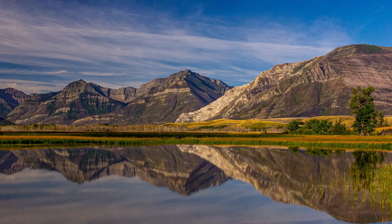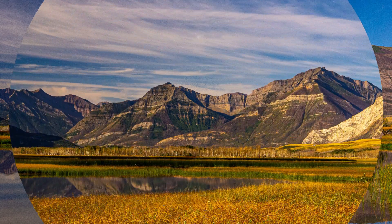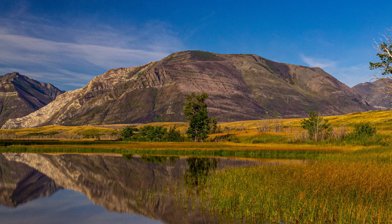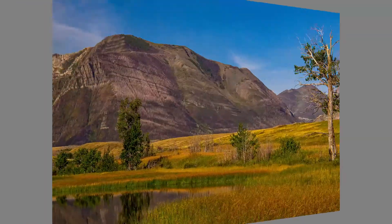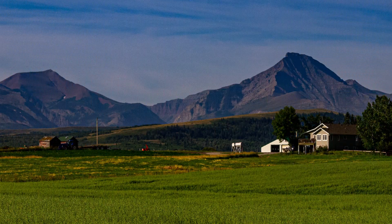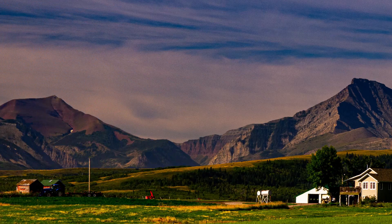We left Chief Mountain in Montana and crossed into Alberta. Beautiful mountain scenery — this is just outside the park. I didn't even bother going into the park, but I just photographed the mountains outside, little farms and some lakes. It was just fantastic. I love these old buildings with the mountains in the background.